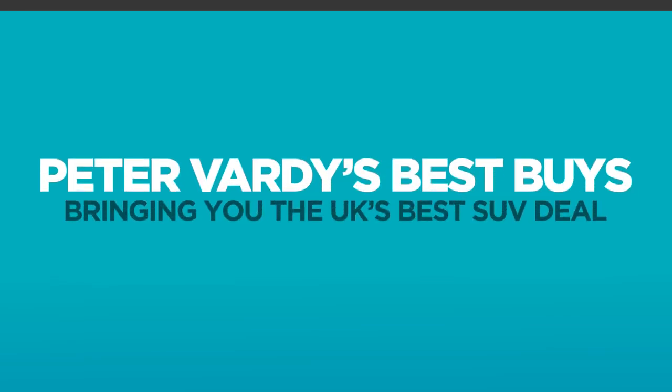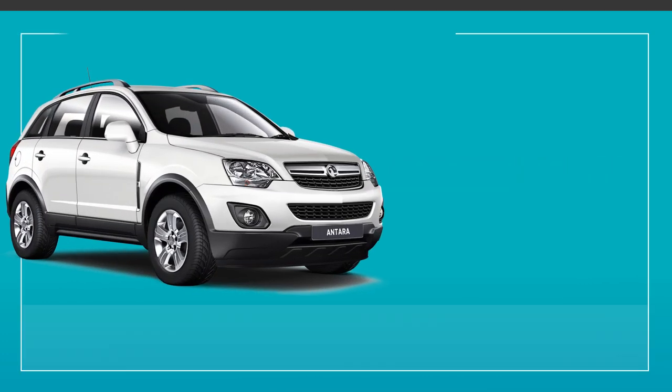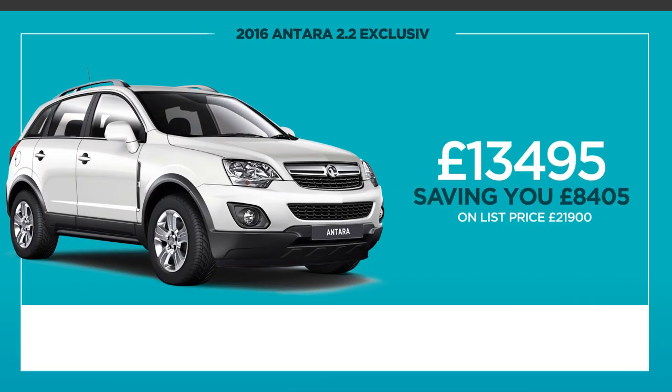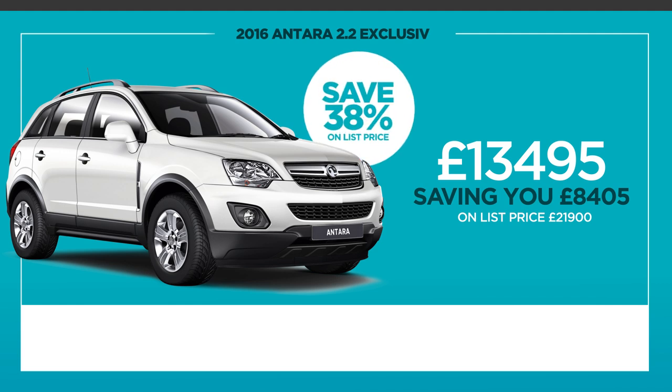Peter Vardy's Best Buys bring you the UK's best SUV deal. Check out the Santara 2.2 diesel exclusive, used for £13,495 — a saving of over £8,400 or 38% on list price.